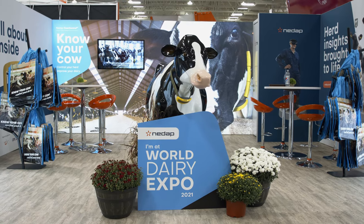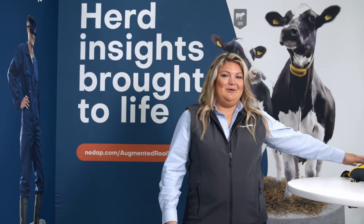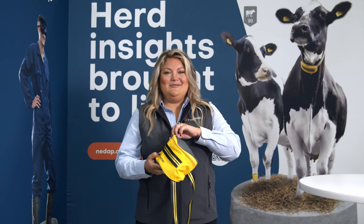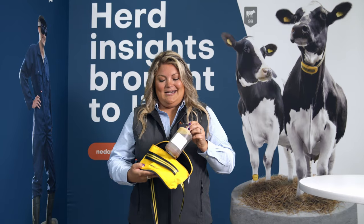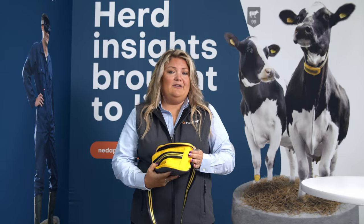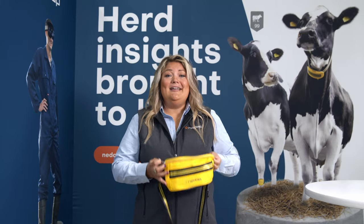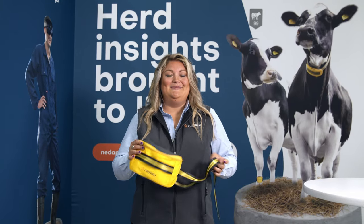One of the cool new things we have in our booth this year is a photo booth, because we know that you are probably just as excited to be back out at World Dairy Expo as we are. In this photo booth you can score a really cool fanny pack which can be used for so many practical things either on the grounds or back home — you can store your medicine in it for the cows if you're going out to work in the barn, household items, paraphernalia for going out on the town with your friends, whatever you need. So come to our booth, take a photo and get a really cool fanny pack to take home to your family and friends.